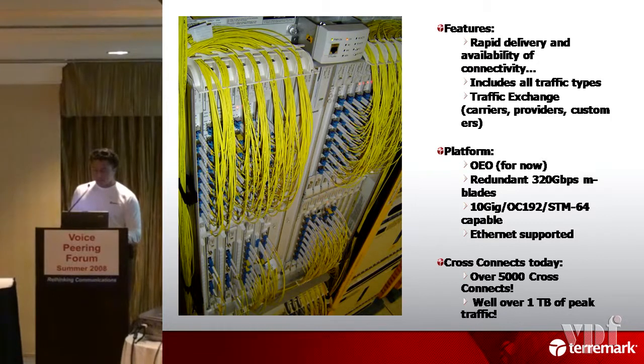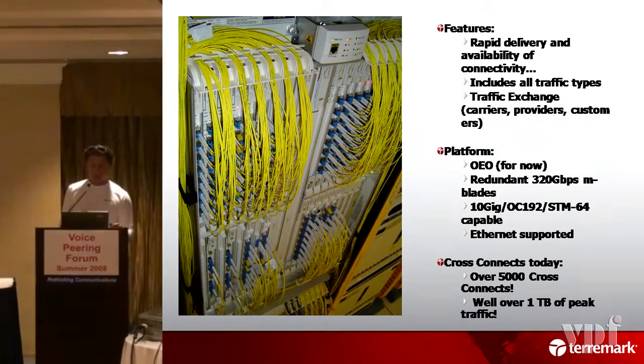If you look at the bottom here, it should be over 7,000 cross-connects now — I just did my slides a minute ago — and well over a terabyte of traffic. So it's massive, massive scalability inside these switches. I have seven of them and they're 320 gigs each, so you can start to work out the math. It's massive.